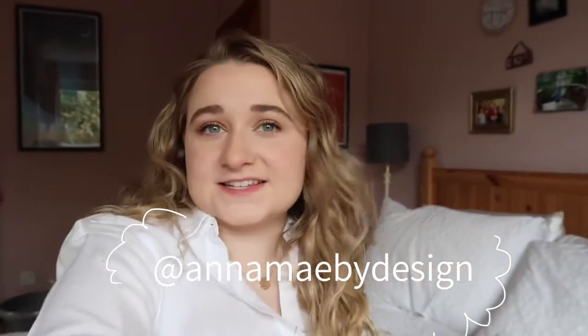Hello and welcome to this day in my life running my Etsy shop vlog. If you're new to my channel, I'm Anna Mae and I have an Etsy shop at amkneedlepoint on Instagram and amkneedlepoint on Etsy — it's all linked down below. My regular Instagram is animebydesign but today is more of an Etsy errand kind of day.